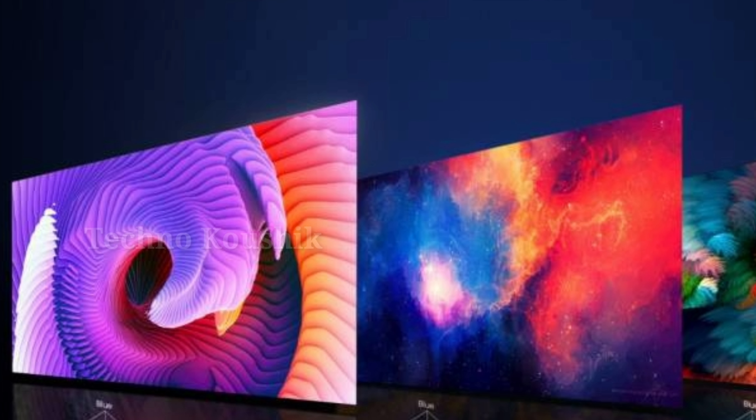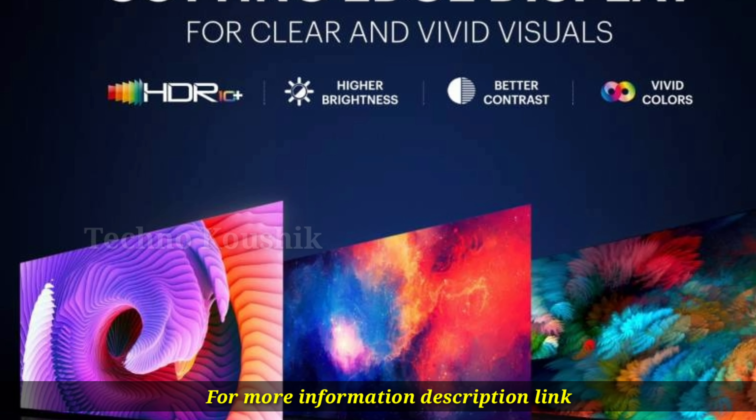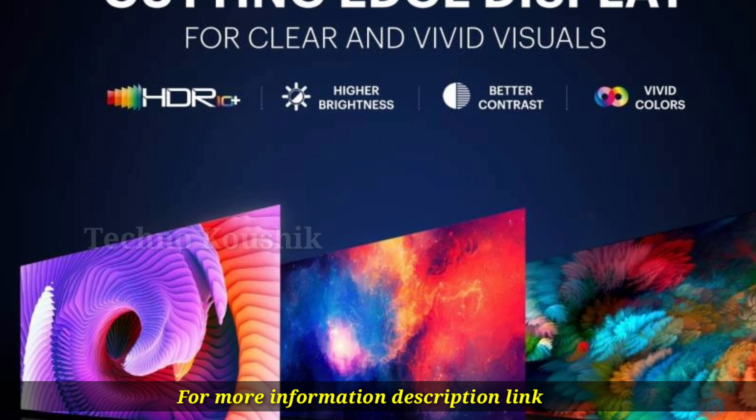Comson 9R Pro 108cm 43-inch Ultra HD 4K LED Smart Android TV.